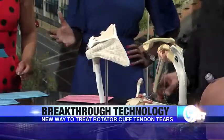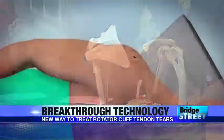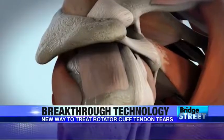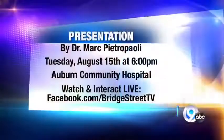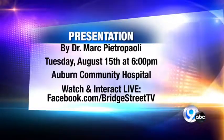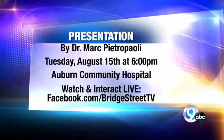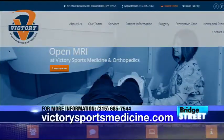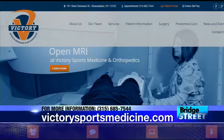If you'd like to learn more, Dr. Petropoli will be hosting a presentation on Tuesday, August 15th, starting at 6 p.m. in the auditorium of Auburn Community Hospital. You can watch and interact live on facebook.com/BridgeStreetTV. Dr. Petropoli is with Victory Sports Medicine and Orthopedics in Skaneateles. You can call 685-7544 or visit victorysportsmedicine.com.